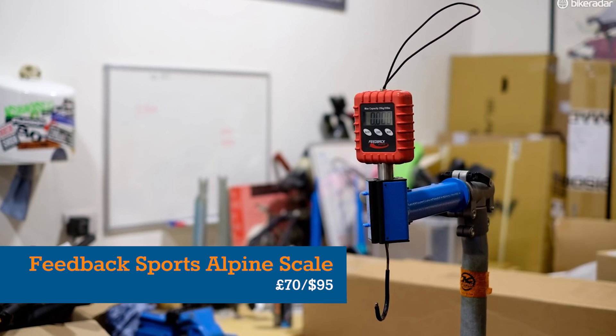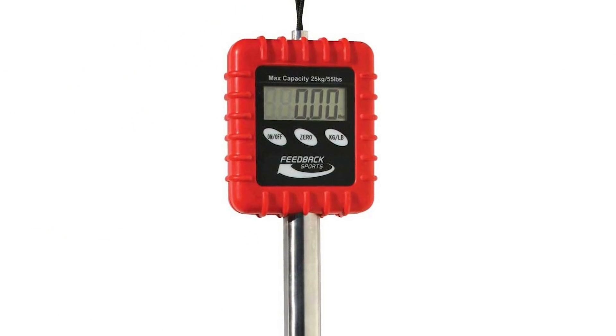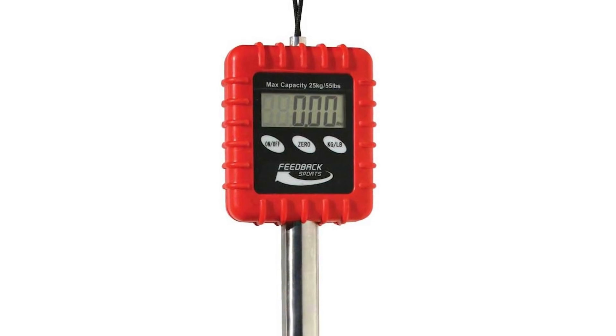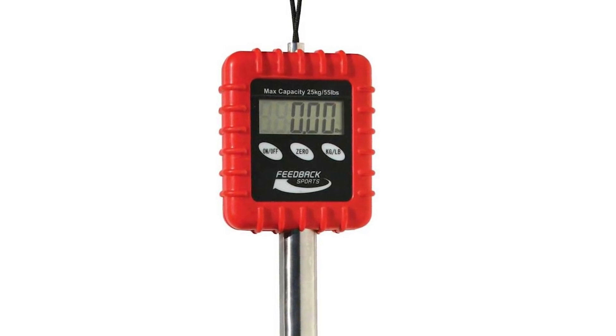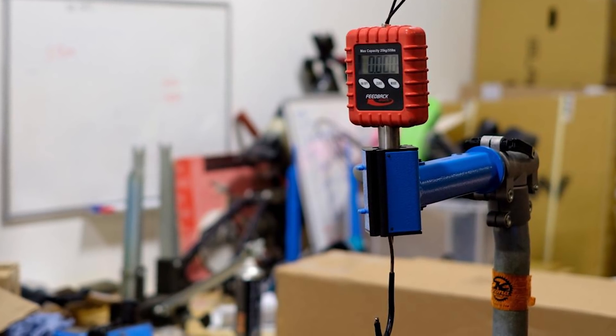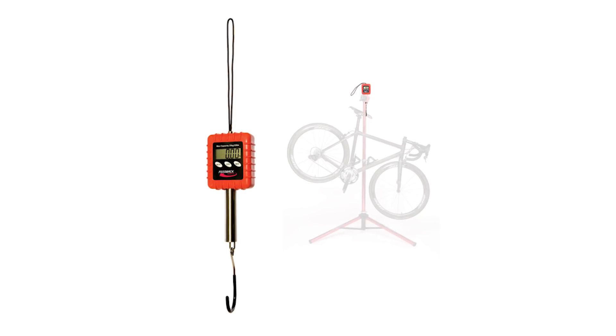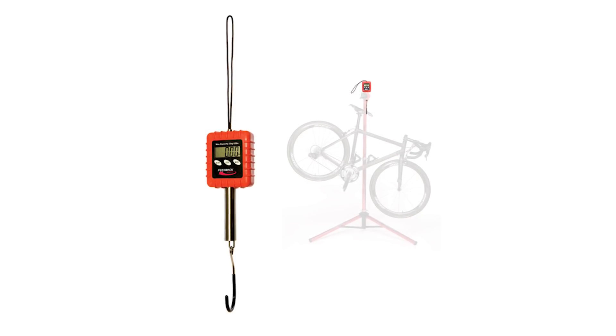If your favourite rider already has the best of everything on their bike, then chances are they're obsessed with how much that bike weighs. The Feedback Sports Alpine Scale, Bike Radar's very favourite way to measure the weight of our test bikes, is incredibly accurate and can weigh anything up to 25 kilograms. Trust us, they'll love it.